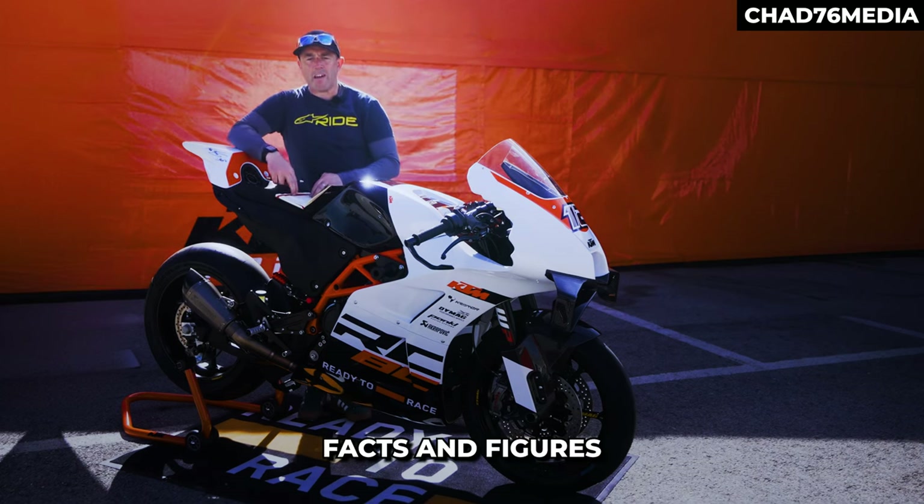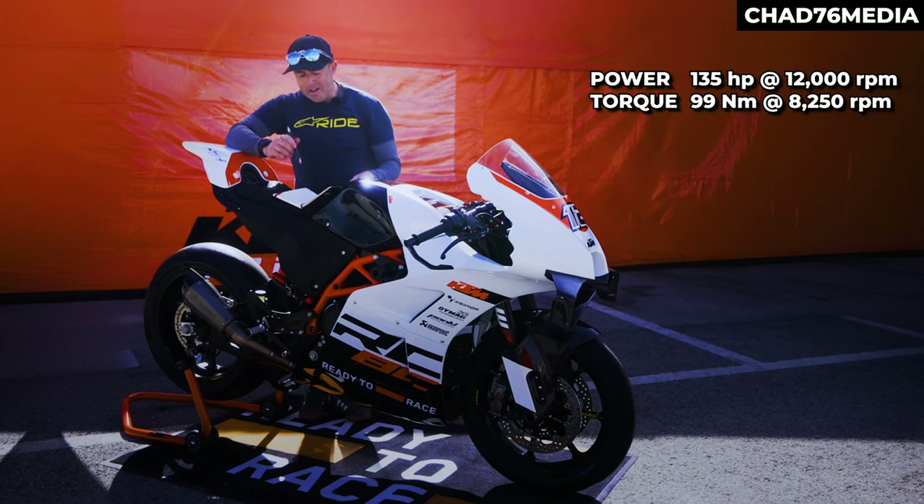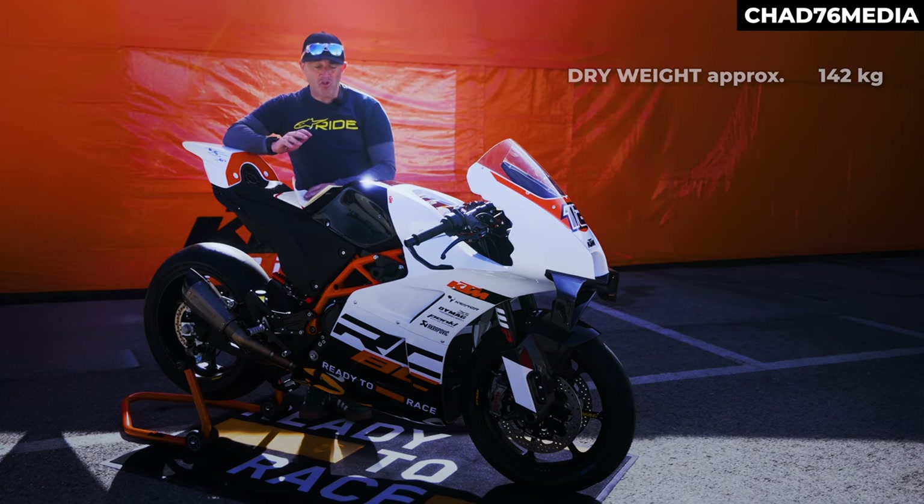Let me give you some facts and figures. In terms of horsepower we are looking at 135 bhp, 99 Newton metres, and the weight is incredibly low — it's 142 kilograms.